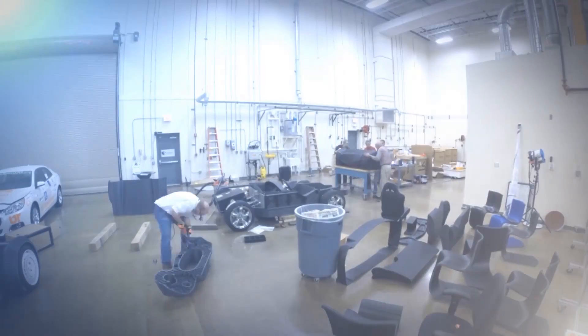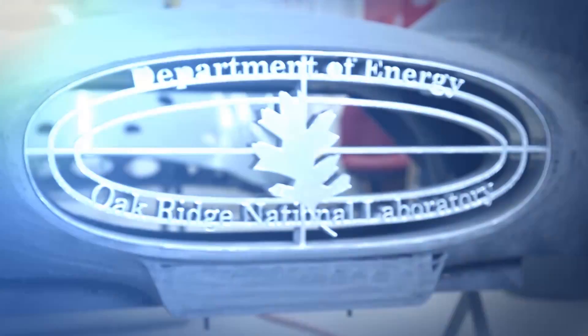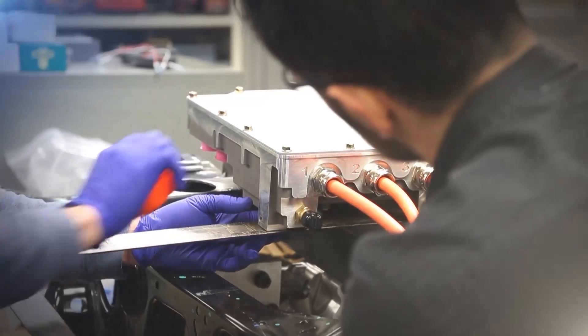In a matter of six weeks to go from saying, hey, let's print a car, to actually having a working vehicle, which is unheard of. Six weeks is insane.